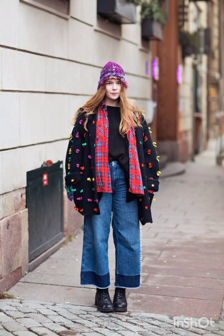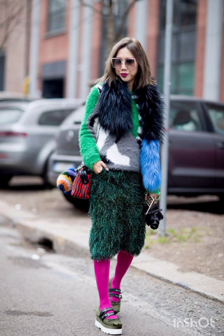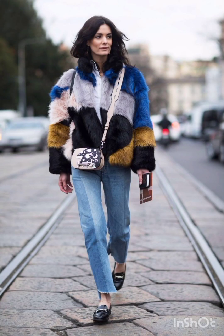Create a street-savvy look with a coordinated midi skirt and crop top set. Play with patterns and textures to make a statement. Remember, accessories based on your personal style — sunglasses, a statement bag, or a hat can add that extra flair to your street style dress.